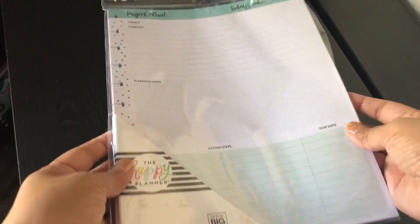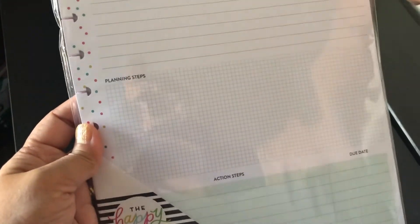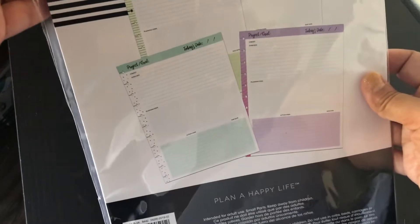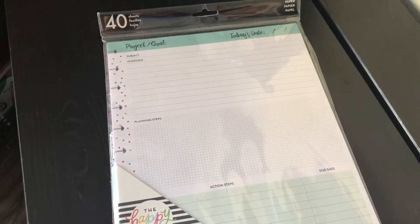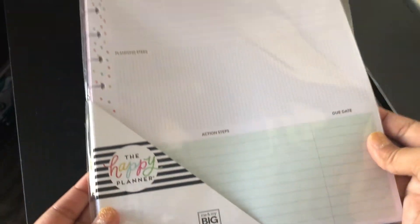And here is the big planner paper refill — 30 pages. I'm not sure what I'm going to do with this yet since I only have the classic Happy Planner for now, but I couldn't leave it behind because it was a dollar. That's everything I purchased at Walmart.